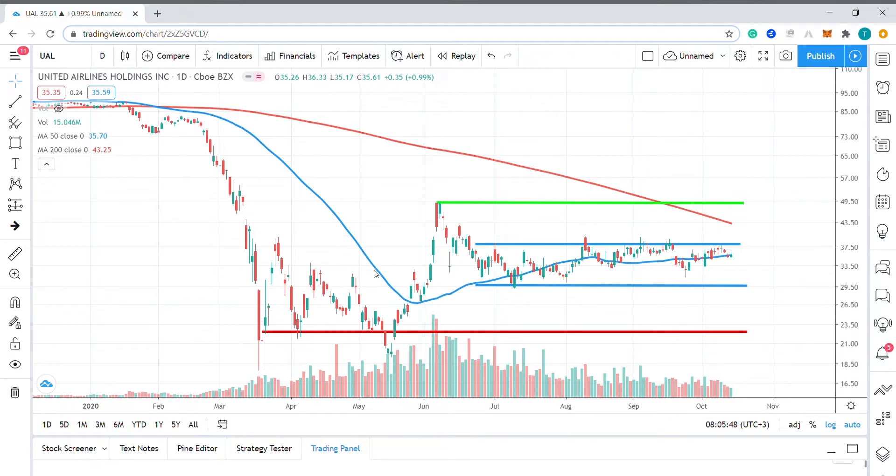Taking a closer look at price action, we can see the stock has traded within a narrow eight-point trading range since late June.